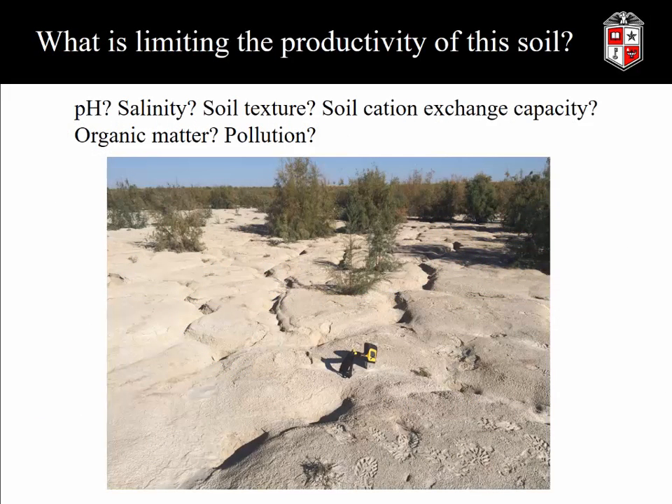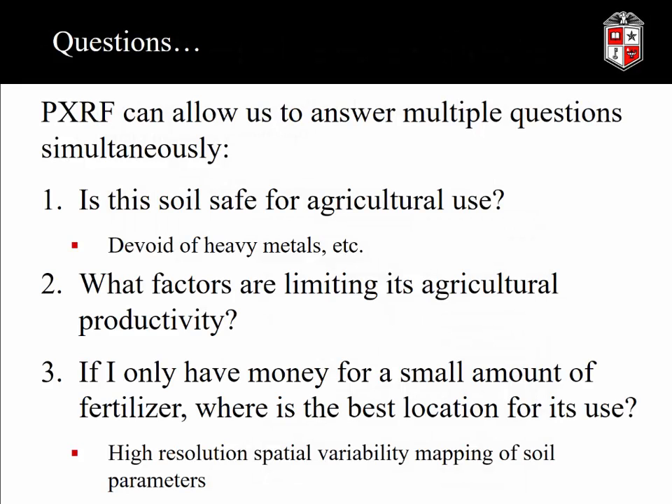We have all these sensors, all this data — we're looking down with satellites and using proximal sensors — and we come across a problem area. The question is: what is limiting the productivity of this soil? Is it a pH problem? Salinity? A soil textural issue? Low cation exchange capacity? No organic matter? Pollution? We have no way to figure that out unless we collect soil samples and process them through chemical and physical analyses in the lab. But with proximal sensors today, we can take the equipment on site and make laboratory-grade determinations in situ in a matter of seconds.